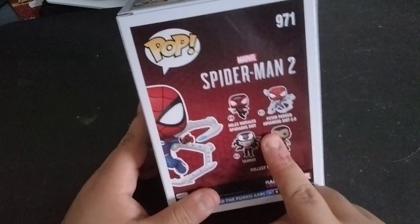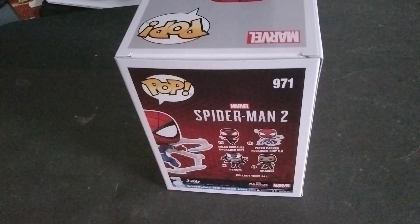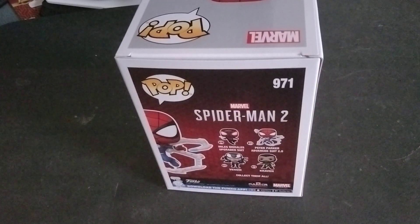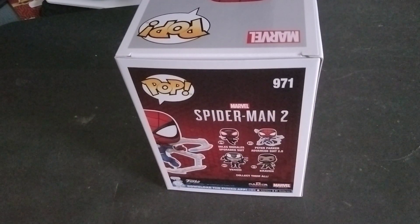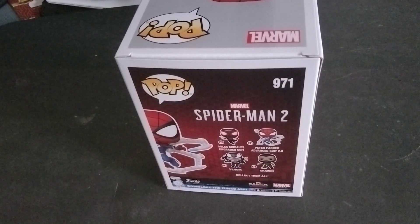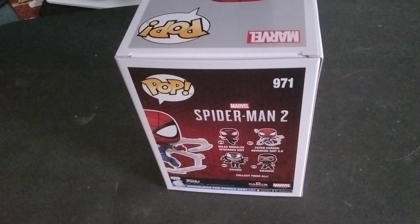They're also missing Peter Parker in the black suit — and specifically the black suit, not the symbiote suit when it's like almost full Venom mode. The black suit where he first gets it after being — spoiler alert — stabbed by Kraven, and the symbiote helps him, gives him the power to save his life pretty much. That pop is also missing in here.